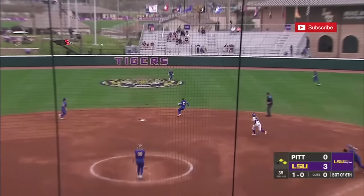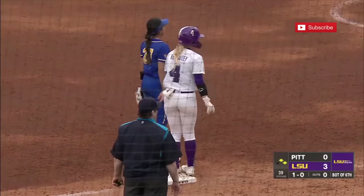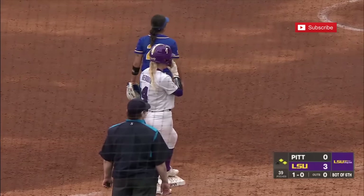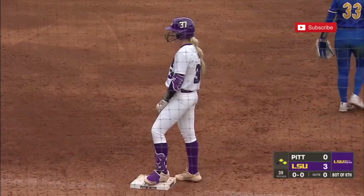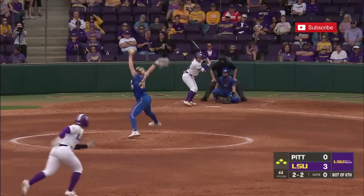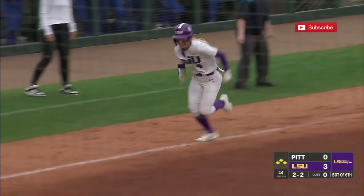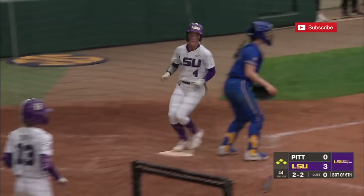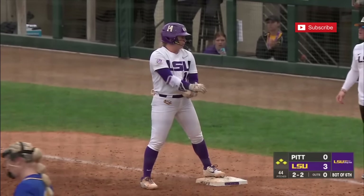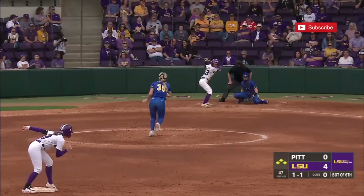Lynch rams it right back from whence it came, and the runners can only advance 60 feet. That ball was sizzled right back through the circle, and the bases are loaded with nobody out. The make-it-happen pitch — the 2-2 on its way. Petty — a fly ball to shallow left, and that drops for a base hit. One Tiger scores.